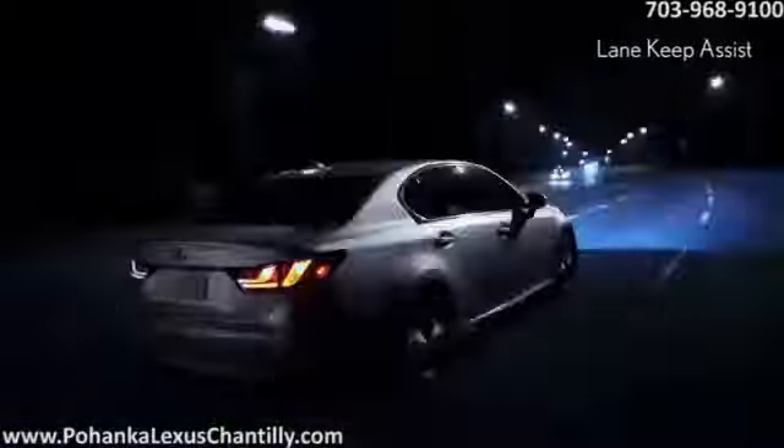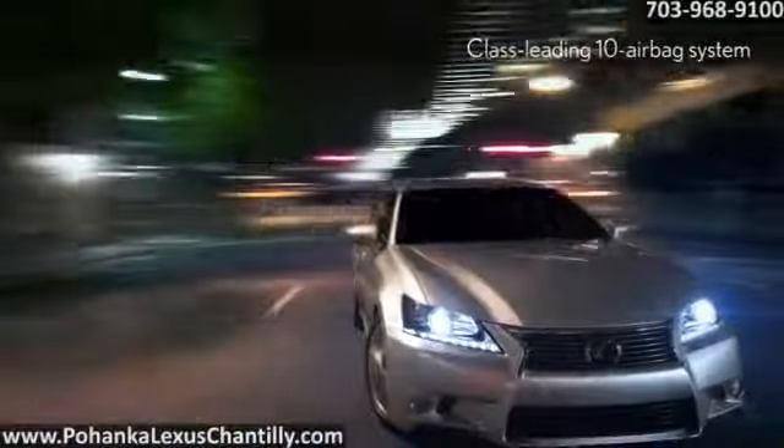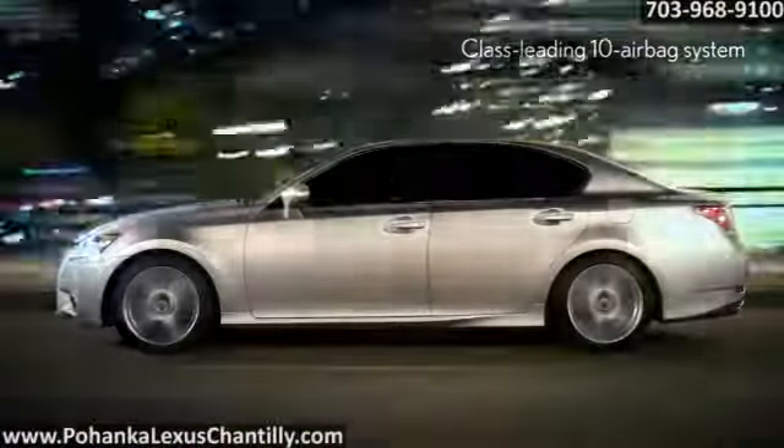The GS450H is equipped with a class-leading 10 airbag system that features side airbag design for greater support and protection. The available pre-collision system includes a driver attention monitor designed to detect and warn you of obstacles ahead.